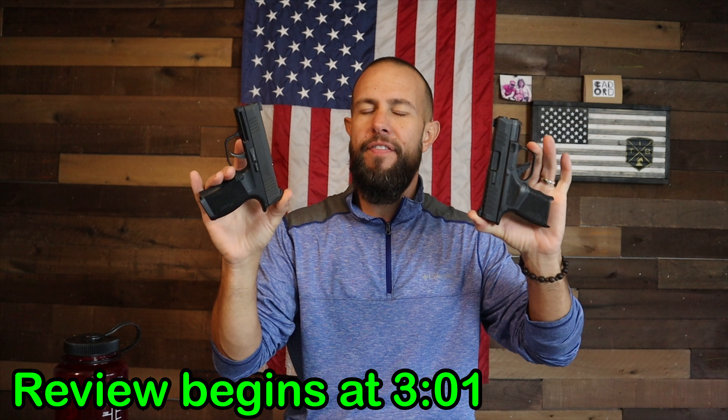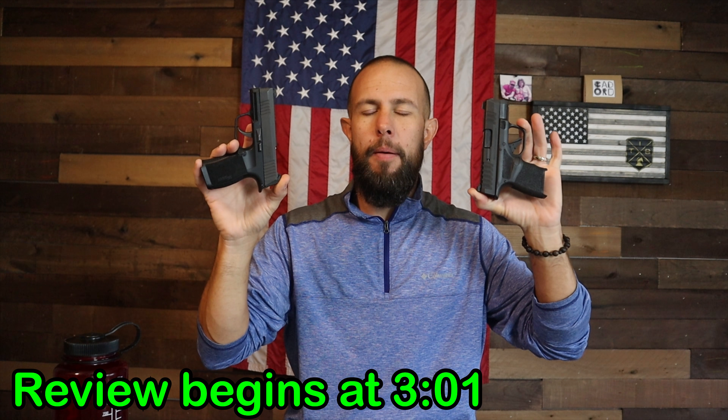What is going on ladies and gentlemen — today I have the Sig P365, which we are going to compare to the Springfield Hellcat. Both of these micro compact pistols have some of the best size-to-capacity ratio of any pistols in the firearms industry. The Sig P365 came out first — most guns this size before it came out only held six rounds. Sig figured out a way to put 10 rounds into a micro compact pistol by making a stack-and-a-half magazine.